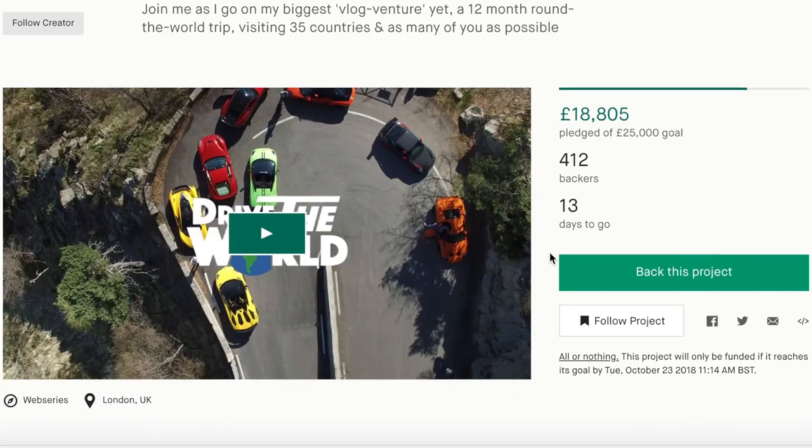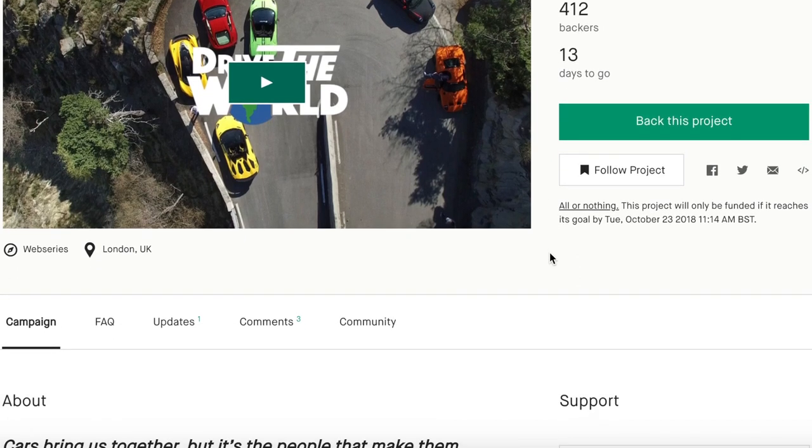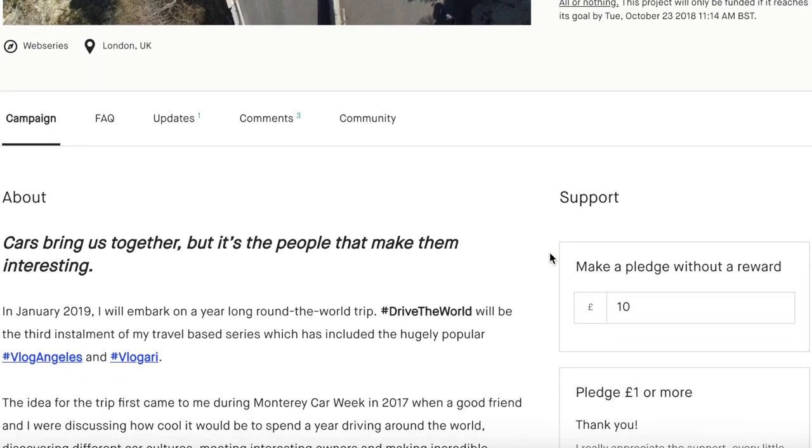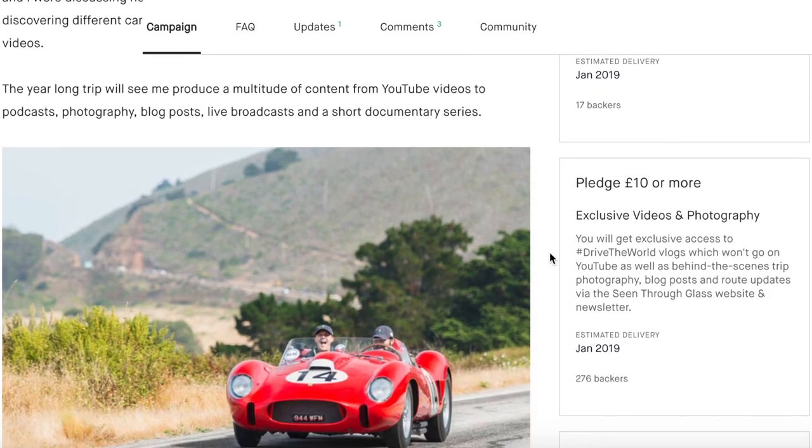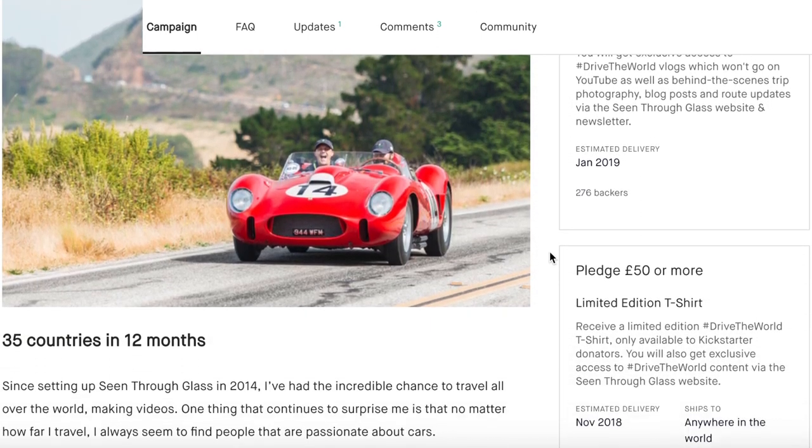Before we start today's video, I want to say thank you to Tony and also thank you to all of you who have pledged to the Kickstarter. Unbelievably, it's ticked over around £18,000 now, which is frankly ridiculous. Those of you that have pledged £10 are going to get all the exclusive videos and photos that won't be going on YouTube and Instagram next year. Lots of people have pledged more and we're going to a few more countries off the back of it.